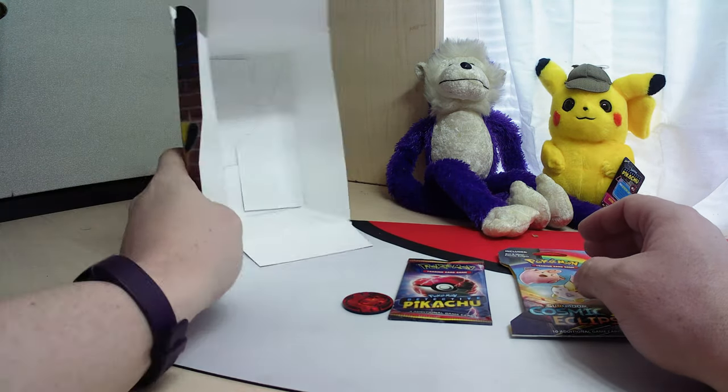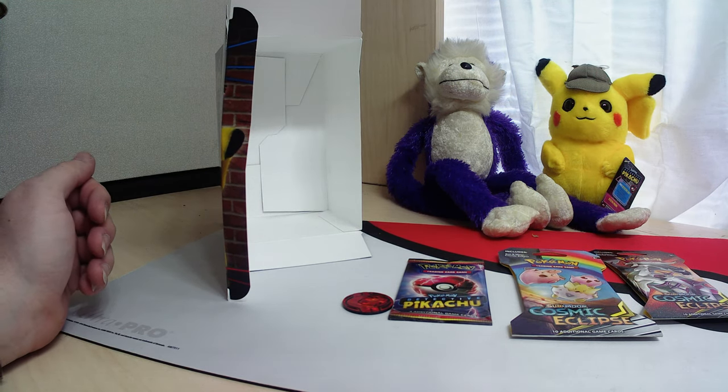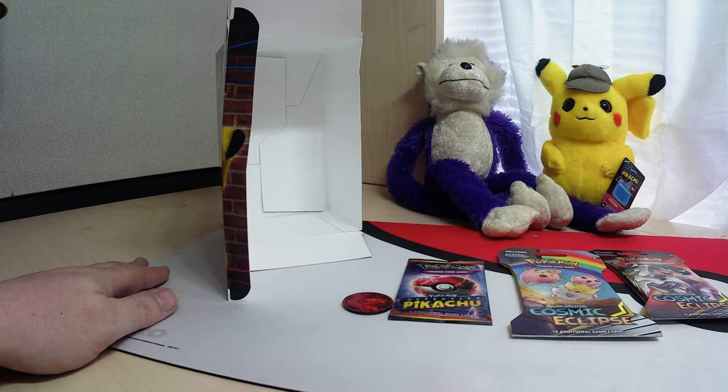Too bad we didn't get the Charizard card we were looking for. Well, I'm your host Leah. This is Purple Monkey TCG. I will see y'all next time.